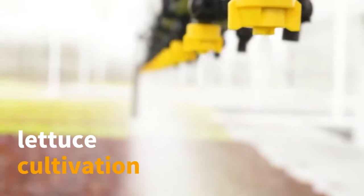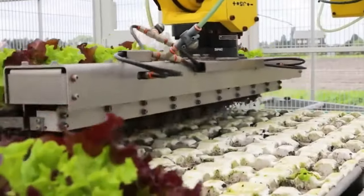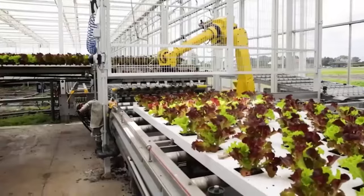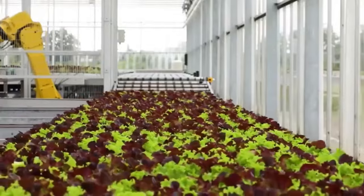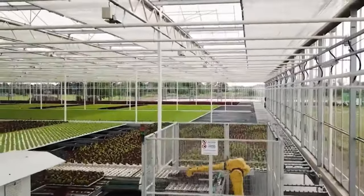Embark on a journey into the innovative world of hydroponic lettuce cultivation, where traditional soil is replaced by nutrient-rich water solutions. In this modern farming method, nutrient absorption is optimized, yielding vibrant and healthy lettuce.